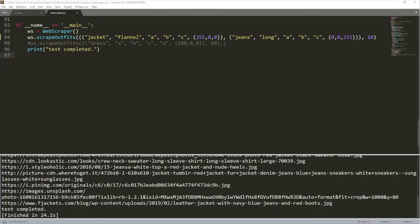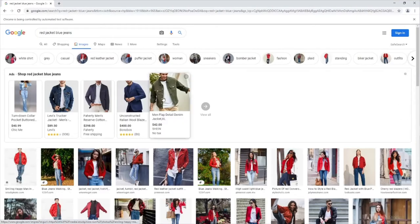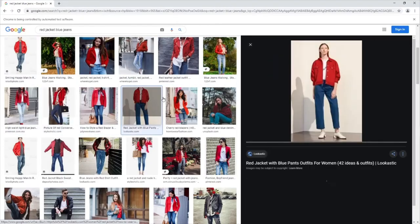Next, we will look at different components of our project. The first is the web scraping API. Here, we can give up to two inputs that we want our system to find outfits for, specifying what kind of clothing and then color as an RGB value. Here, we're looking for a red jacket and blue jeans. Finally, we can tell the system how many pictures we want to download. Once we run the program, we can see it browsing Google Images and going through each photo to download them until we reach our specified count.